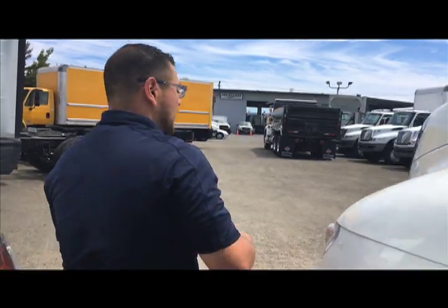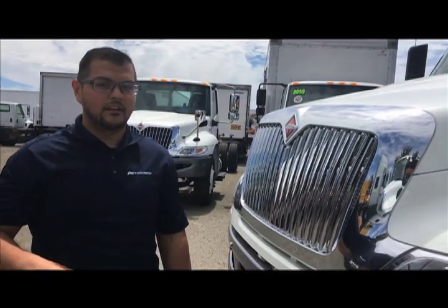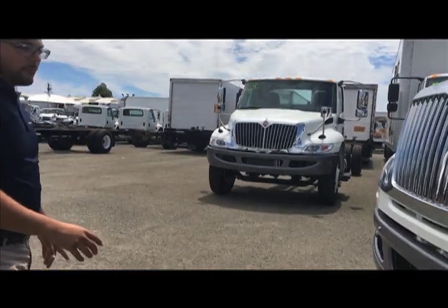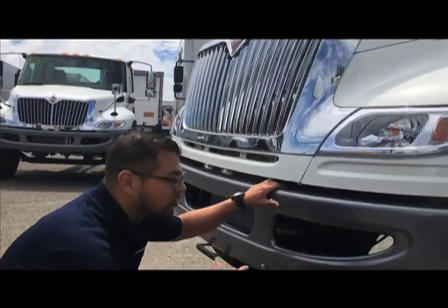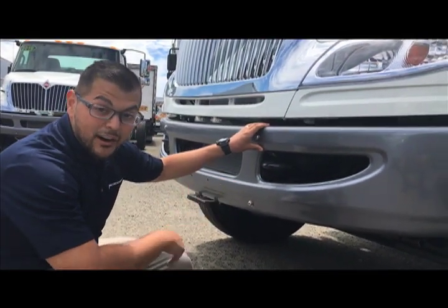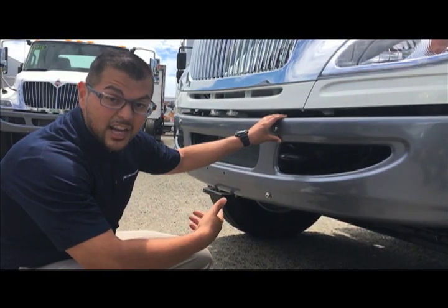Moving to the front of the truck, the MV can be spec'd with a front frame extension — something the Freightliner cannot be spec'd with. Also, the front features a one-piece bumper, while the Freightliner has a three-piece bumper. If you need to replace this bumper, it costs about $600. The Freightliner will cost twice as much, up to $1,200. So not only are you saving time, but you're saving money.